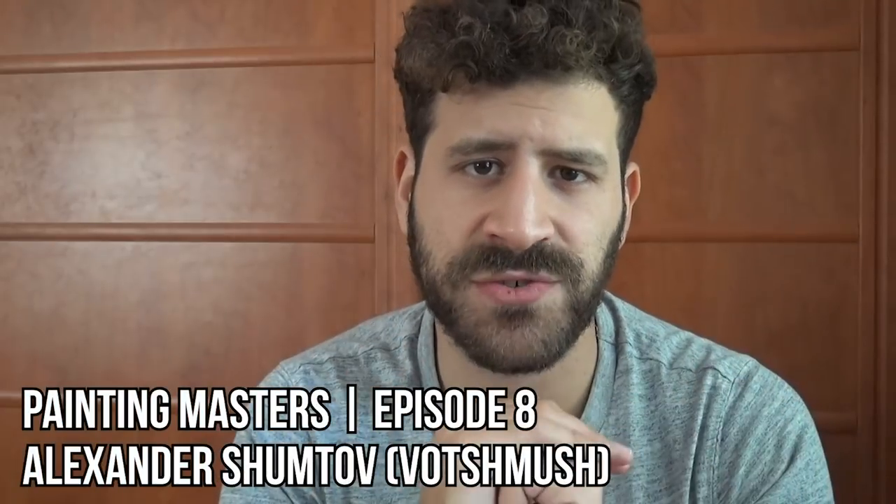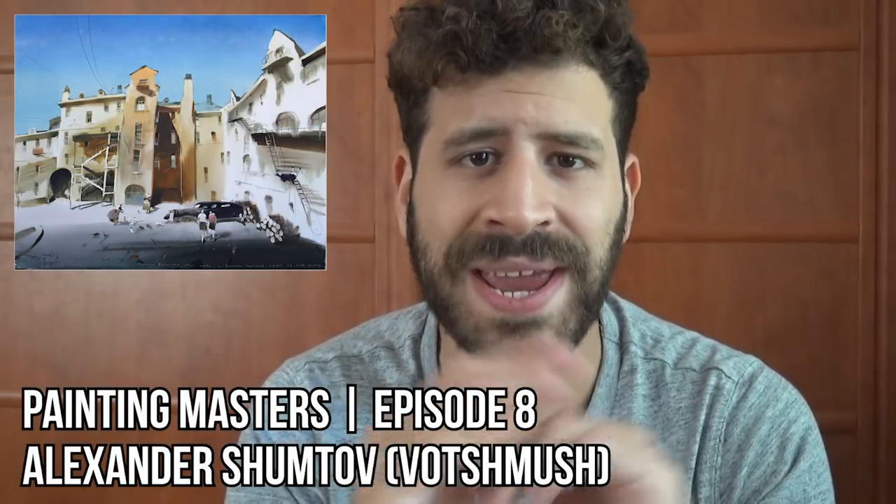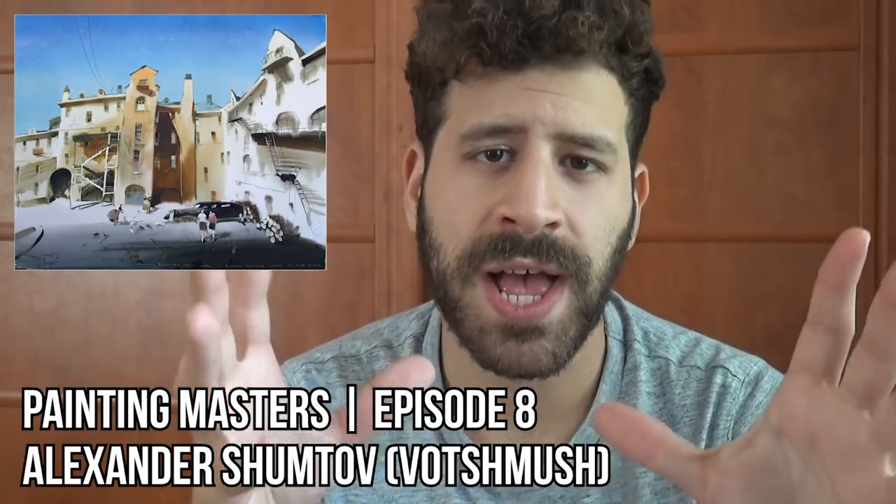What's up, Pliberon here. Thank you for joining me in another episode of Painting Masters. In this one I want to feature artwork by Alexander Votsmousch. Votsmousch is actually a nickname based on his real last name, just a play of the letters, which is Šumtov — so that's funny.